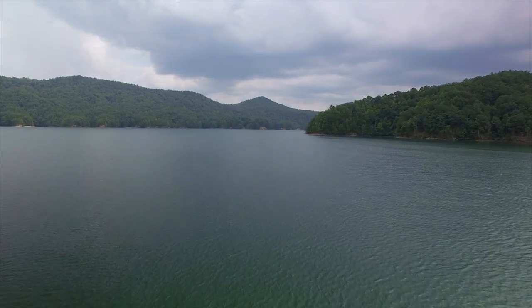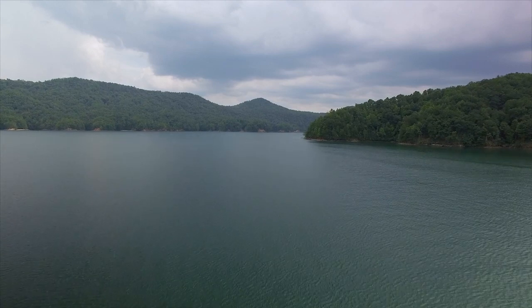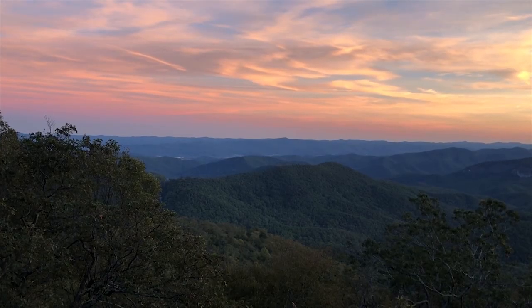There is one, however, that provides us with an unparalleled glimpse into one of the wildest and most diverse stretches of the Appalachians. A place that, despite our hands, shows us that nature finds a way. One of National Geographic's 50 last best places on the planet.